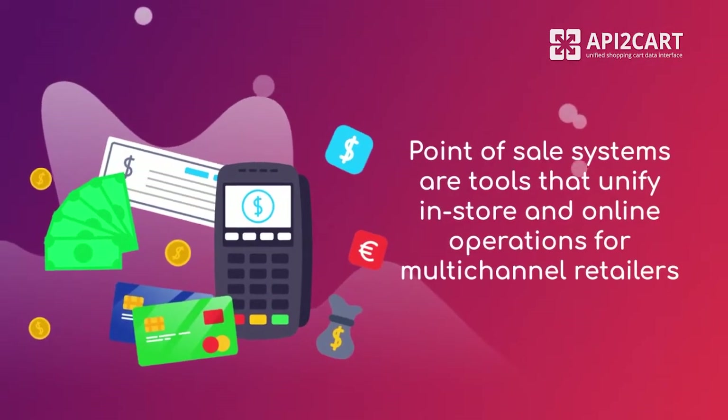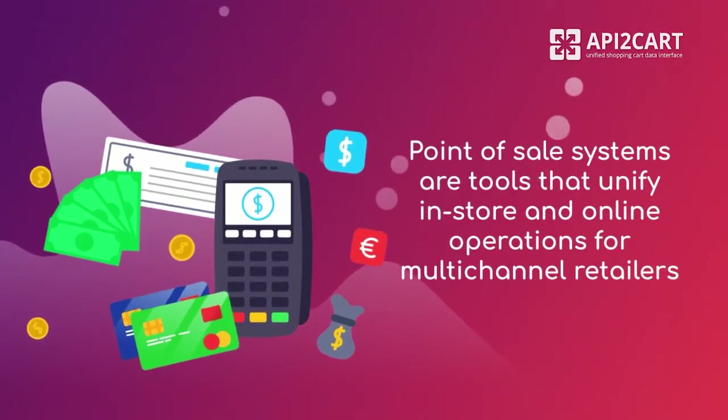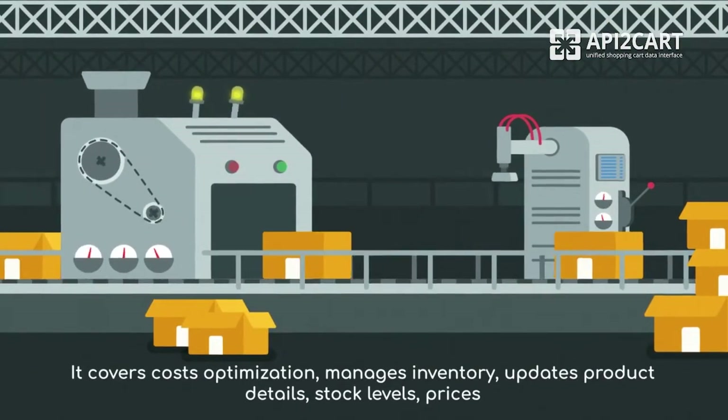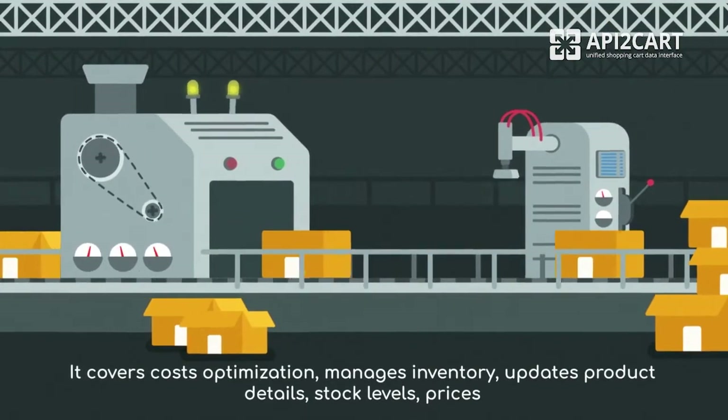Point-of-sale systems are tools that unify in-store and online operations for multi-channel retailers. It covers costs optimization, manages inventory, updates product details, stock levels, prices, and much more.